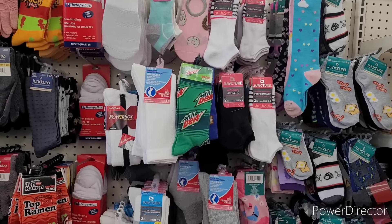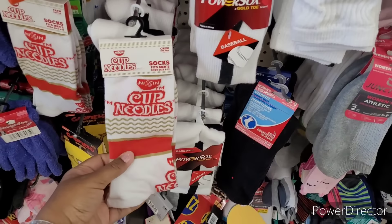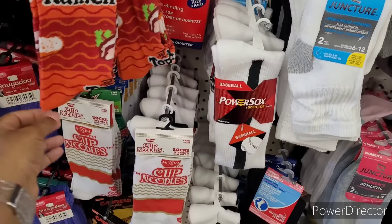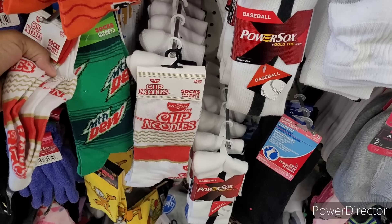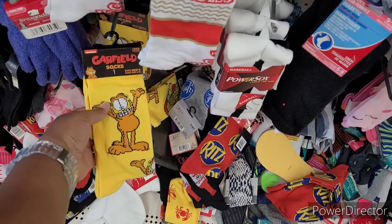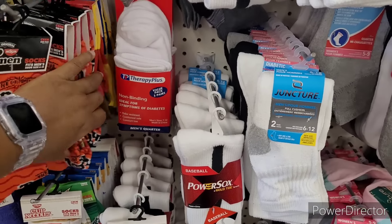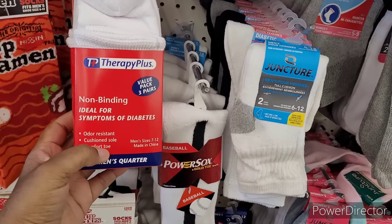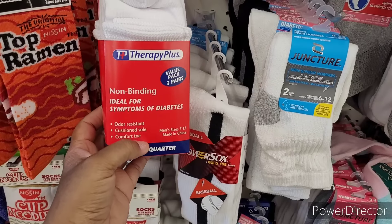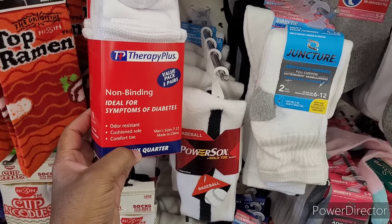We're over here at the sock section and I see some new socks — I finally found them. They got a couple novelty ones: Top Ramen, Mountain Dew, and some Garfield down here — I love Garfield. These are new: you get three pairs, non-binding, ideal for symptoms of diabetes, men's size 7 to 12, odor resistant, cushion sole, comfort toe.